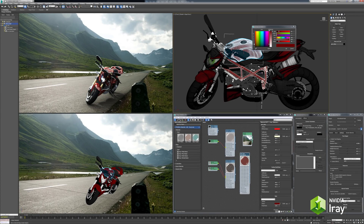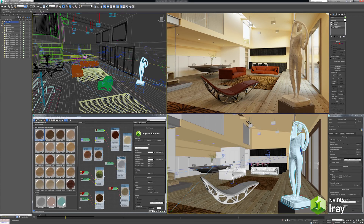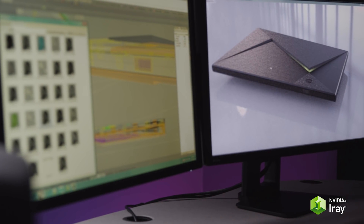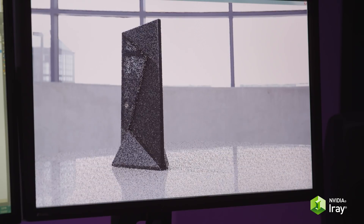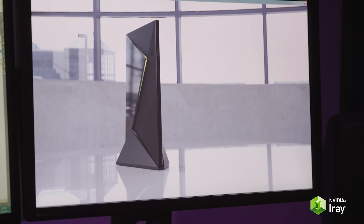Enabled by the powerful Maxwell architecture and made possible with NVIDIA iRay, it was first put to the test in the development of NVIDIA's own products. Precise real-time feedback gave the freedom to iterate without the need for physical prototypes.